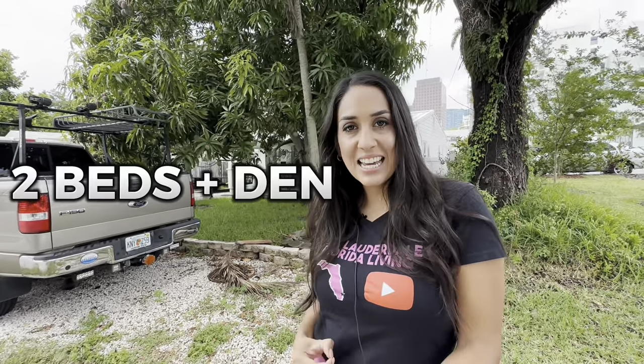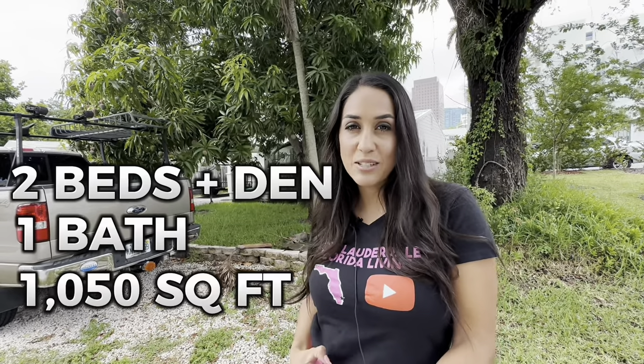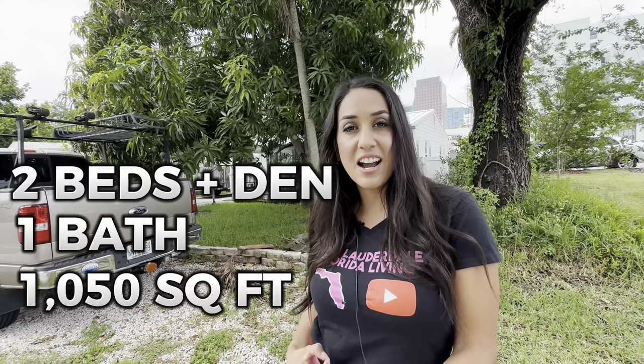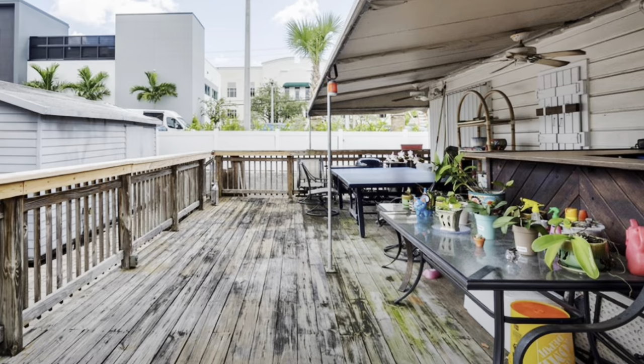This 1940s old Florida cottage features two bedrooms plus a den or office, and one bathroom. It is about 1,050 square feet and they are asking $690,000. What's interesting about this part of Tarpon River is you can see a lot of development happening all around.